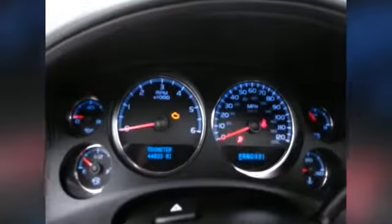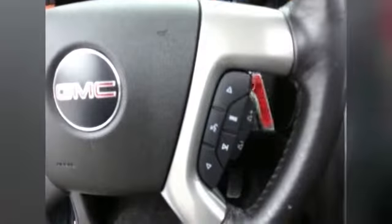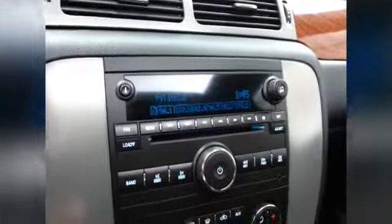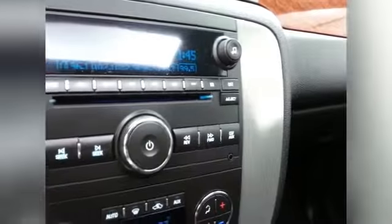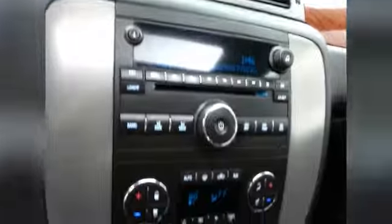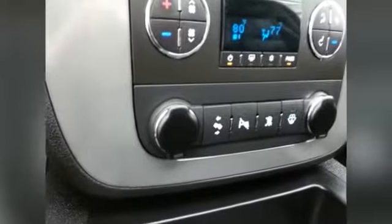Large, easy-to-read gauges, cruise control, and steering wheel mounted audio controls so you can keep your hands on the wheel. CD player, satellite radio capable, and an auxiliary input to connect mobile media devices like iPods, MP3 players, and smartphones. It's also a six disc changer. Three zone automatic temperature control for driver, passenger, and rear heat and air, along with adjustable pedals to put you in that perfect driving position.